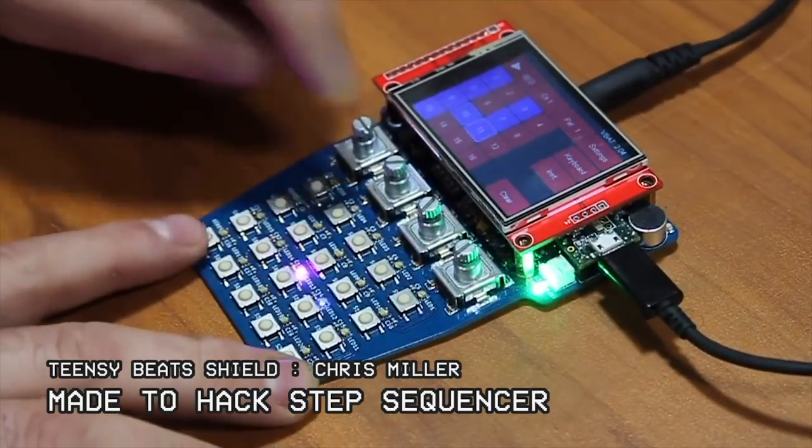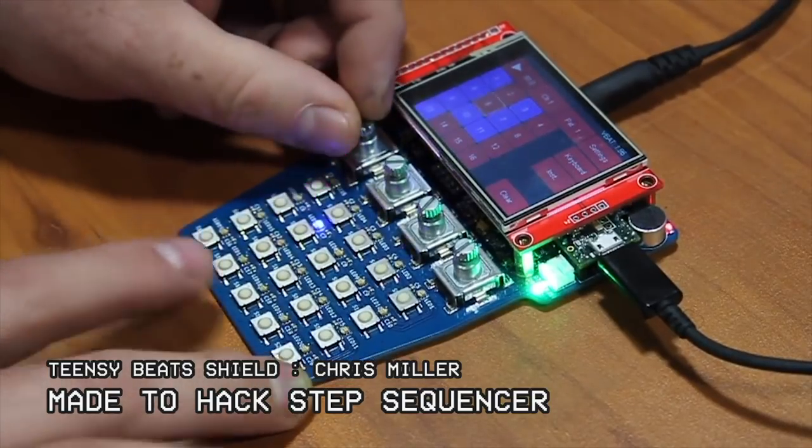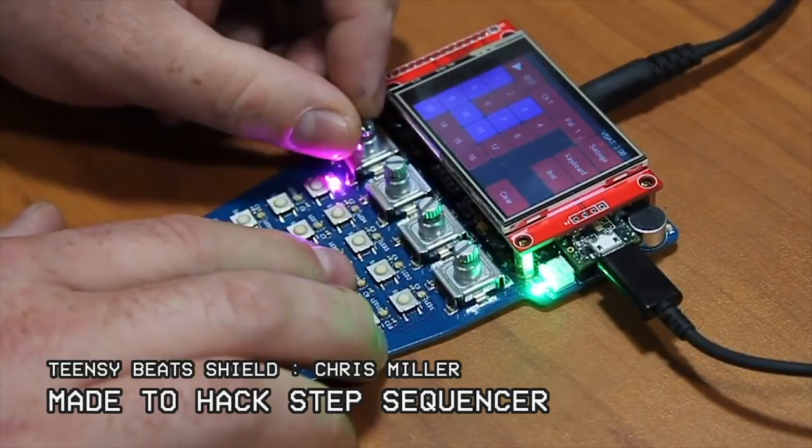Now let's check out this Teensy Beats Shield — an all-in-one made-to-hack step sequencer built around the Teensy platform with LiPo charging, Touch TFT, encoders, buttons, and RGB LEDs.